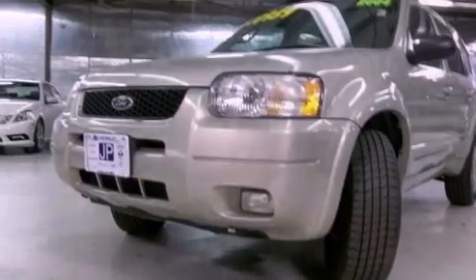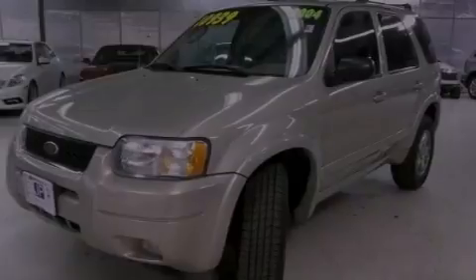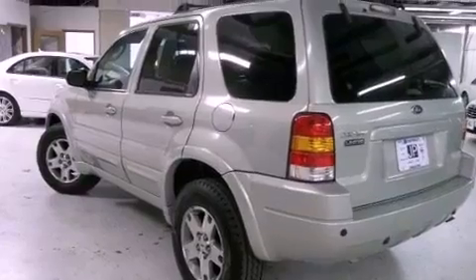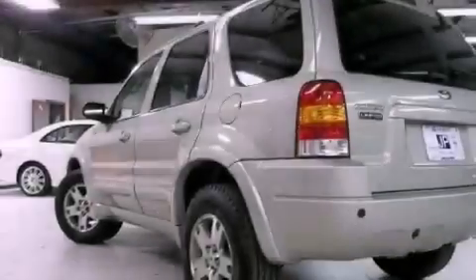Features include a multi-function display, air conditioning, cruise control, a CD player, leather seats, a four-wheel independent suspension, an illuminated driver-side vanity mirror, an anti-lock braking system, an auto-dimming rear-view mirror, and aluminum wheels.